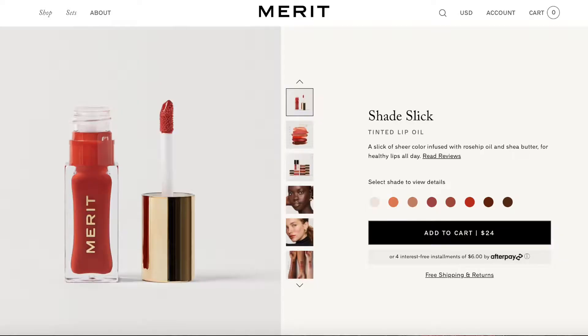Merit is supposed to be a minimalistic beauty brand where less is more — very natural vibes, which I don't think is totally my style. This is a newer brand that launched at the beginning of 2021 and you can find it in Sephora, which I think is super cool. You can get it from the website or from Sephora. Merit has new shade slicks launching — they actually launched August 24th, about a week ago.